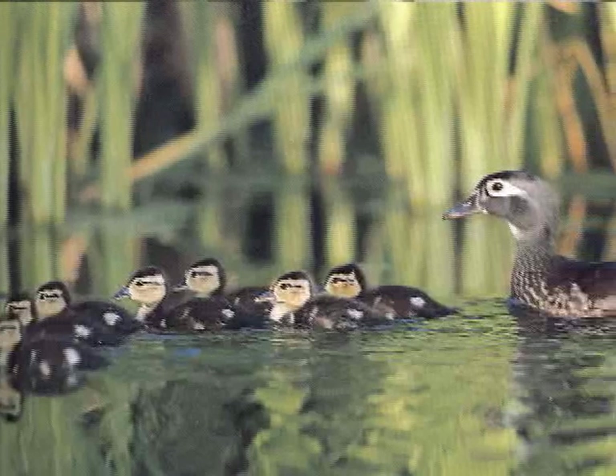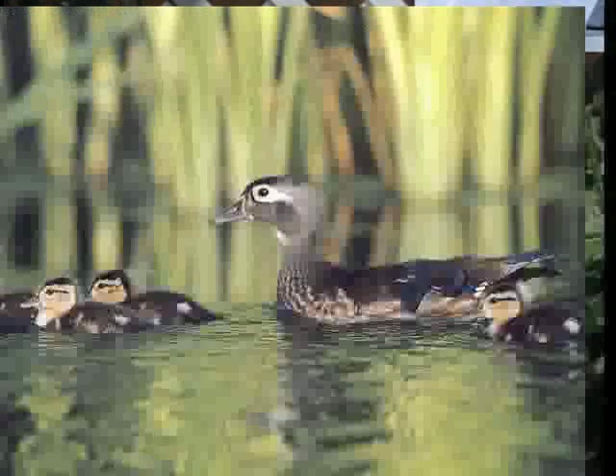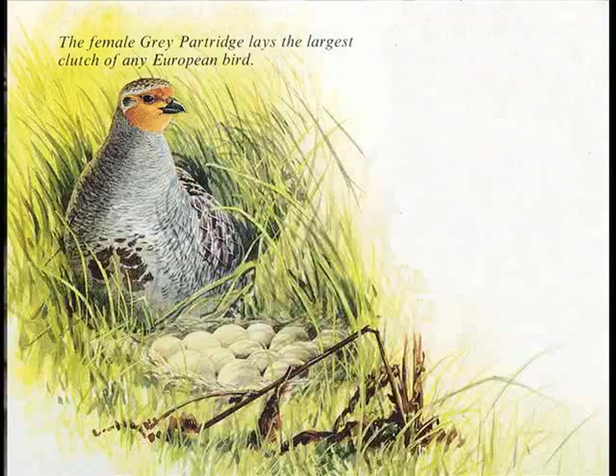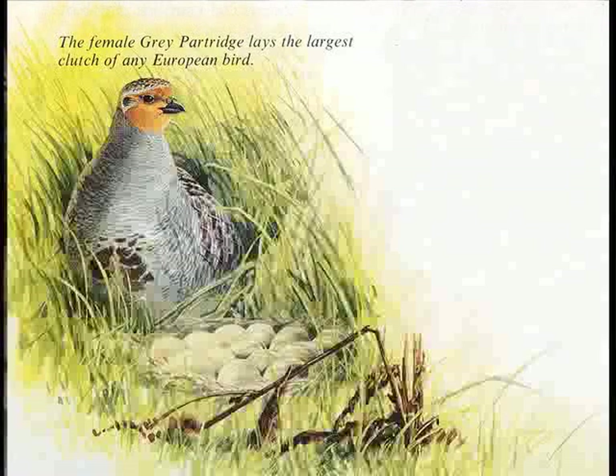But the nidifugus strategy uses a different input of energy. Living on a lake, we're always delighted in the spring to see little batches of ducklings going out on the lake with their mothers. But it's sad to watch over the next couple of weeks and see the number of ducklings in a batch decreasing because of predators. In the nidifugus strategy, the energy goes into producing a lot of eggs — these are generally birds with very large clutches — and of course they produce a lot of young, but many of those young don't survive.